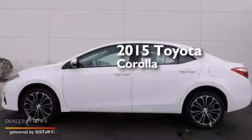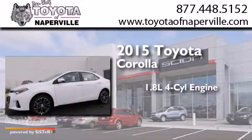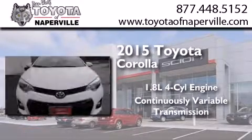This is a brand new 2015 Toyota Corolla. It features a 1.8 liter four-cylinder engine and a continuous variable transmission.